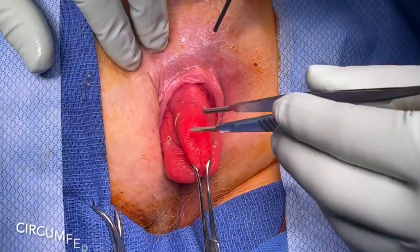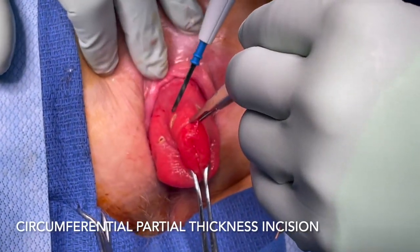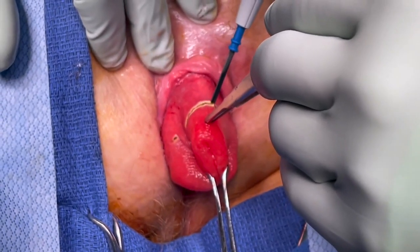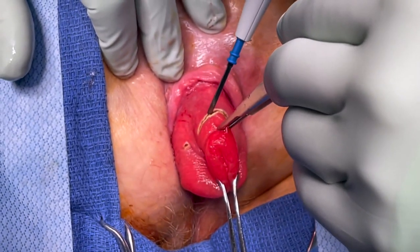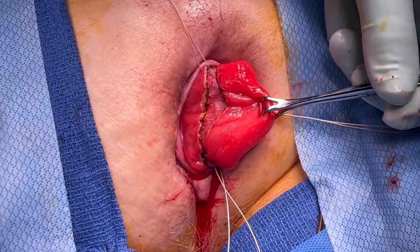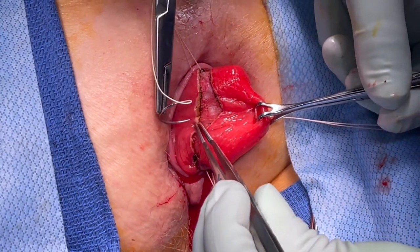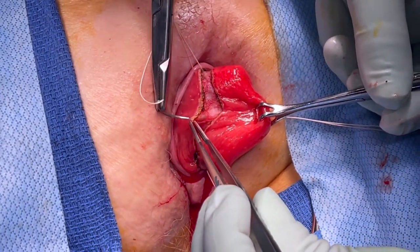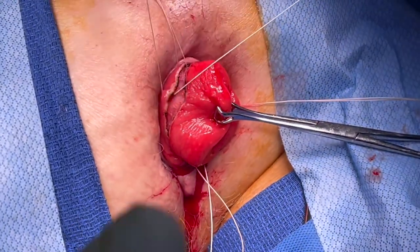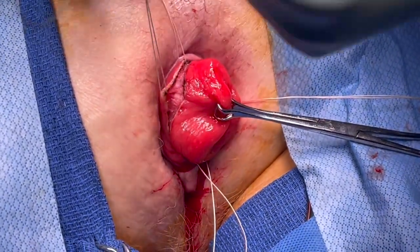Starting posteriorly, electrocautery is used to make a circumferential incision through the mucosa and submucosa. Precise dissection through these two layers is performed, taking care to avoid a full thickness dissection. Using absorbable suture, stay sutures are placed through the mucosa in the four cardinal directions, which will later be used for the mucosal to mucosal anastomosis.